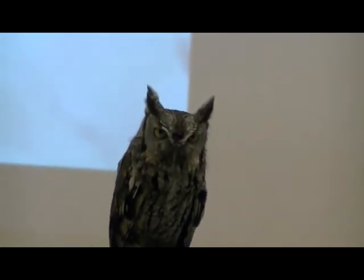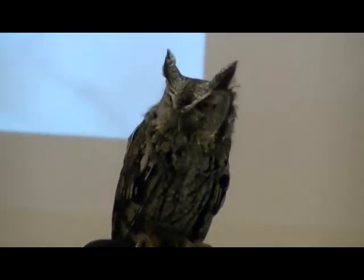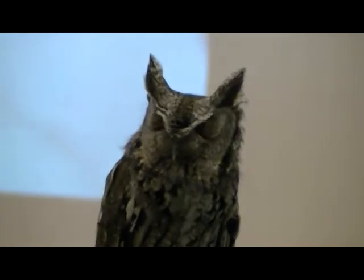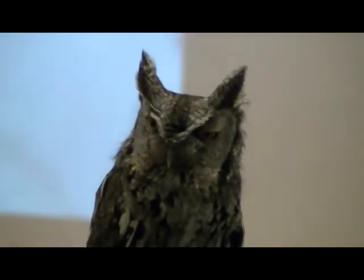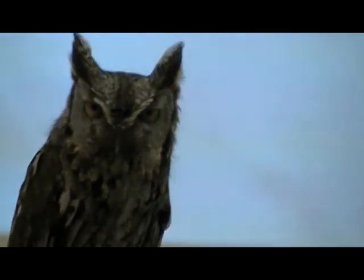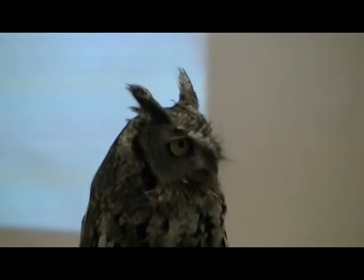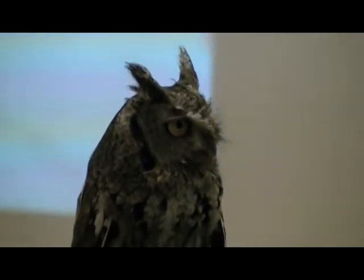A lot of birds that get found are just euthanized, because that's what would happen to them in the wild — that's where they probably should have just been left. Because if they have a broken wing or a broken leg, they're going to die and be in pain for most of their life. But like I said, she's completely healed.